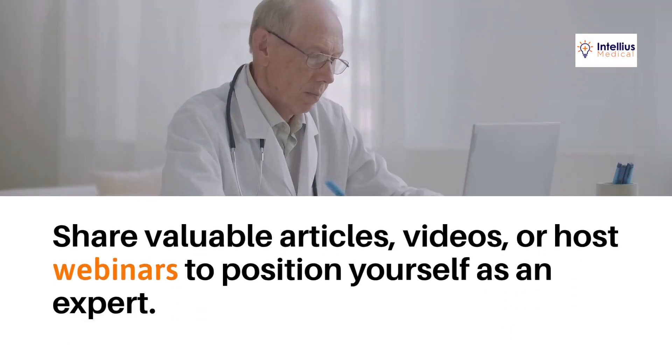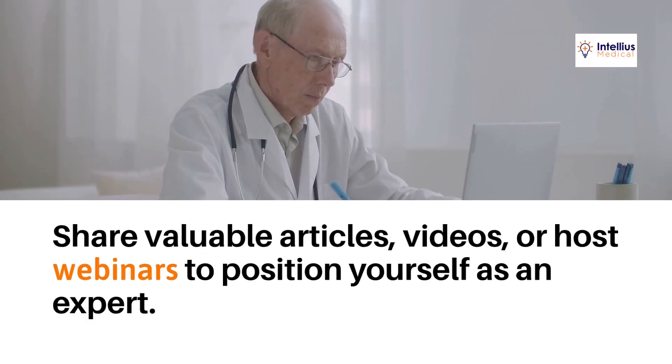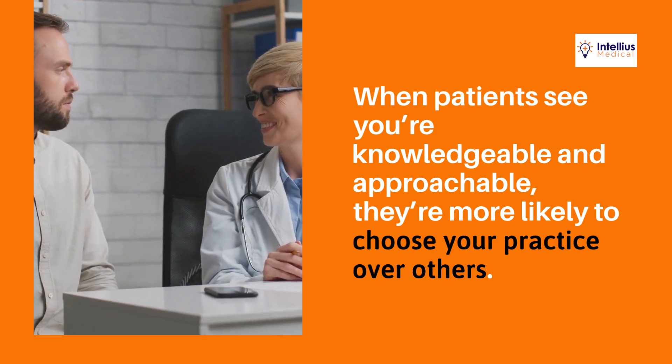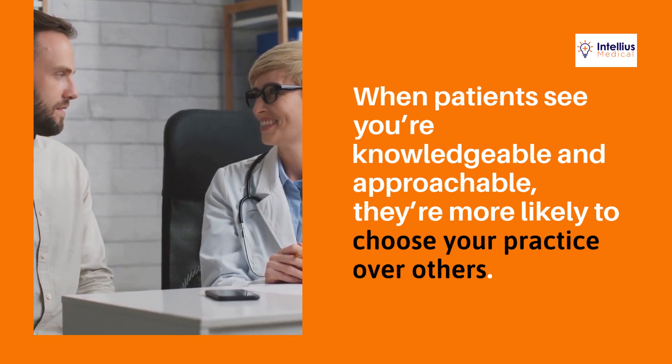Share valuable articles, videos, or host webinars to position yourself as an expert. When patients see you're knowledgeable and approachable, they're more likely to choose your practice over others.